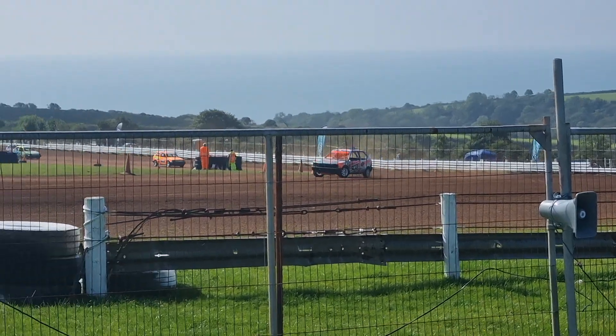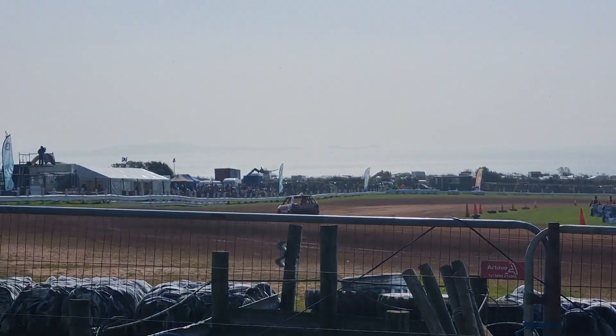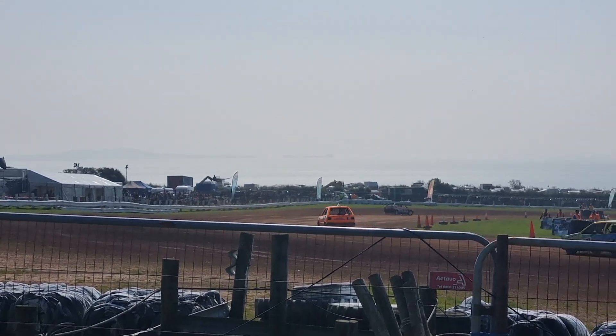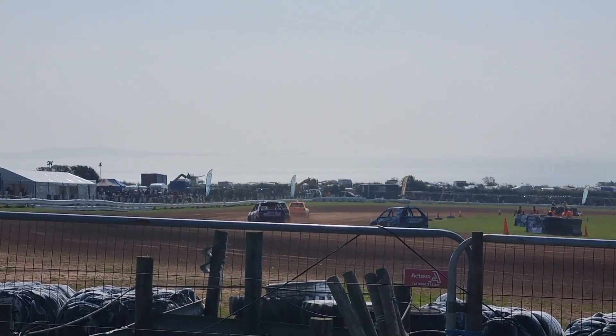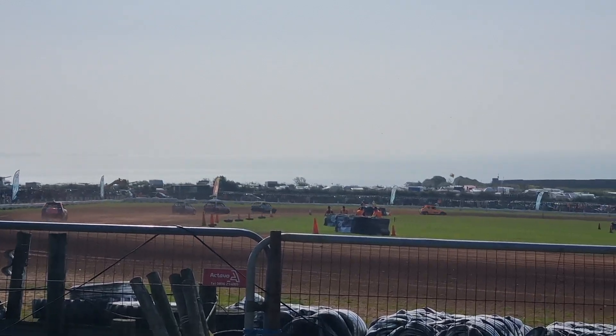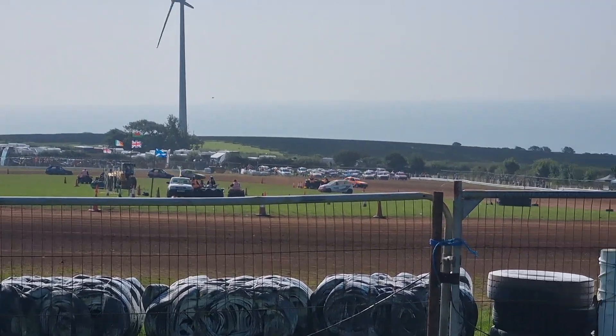Conway continues to lead, and WR30 is at the back of the pack, trying to make up some ground around that bottom corner at the moment.